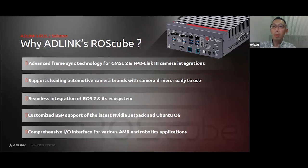Another feature is comprehensive I/O interfaces that allow users to plug in various sensors for different applications. The RAS-Qube X series already includes a customized BSP with the latest Jetpack 5.1.2 from NVIDIA based on Ubuntu 20.04, saving users significant time on operating system compatibility testing.